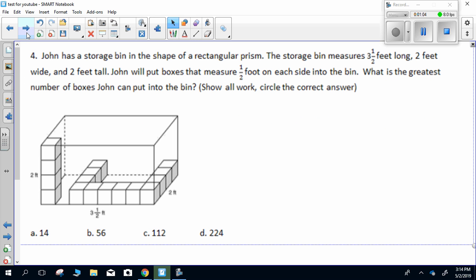Question four. John has a storage bin in the shape of a rectangular prism. The storage bin measures three and a half feet long, two feet wide, and two feet tall. John will put boxes that measure one half foot on each side into the bin. What is the greatest number of boxes John can put into the bin? Show all work, circle the correct answer.